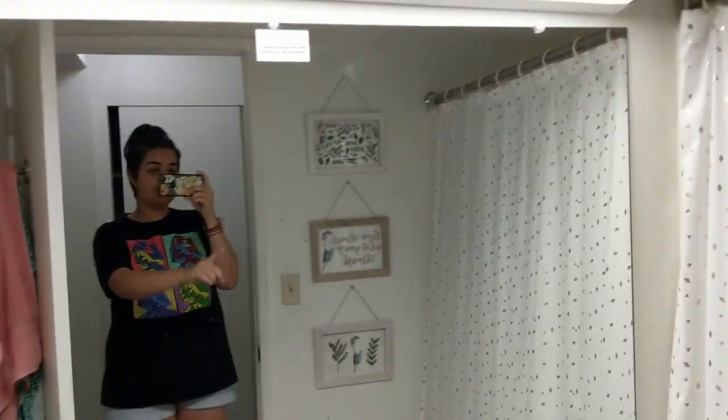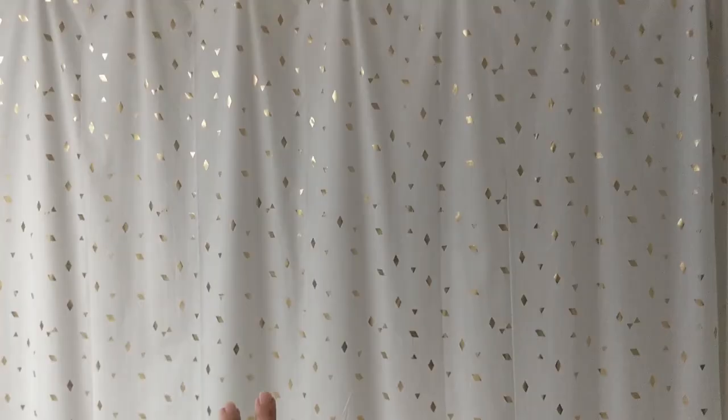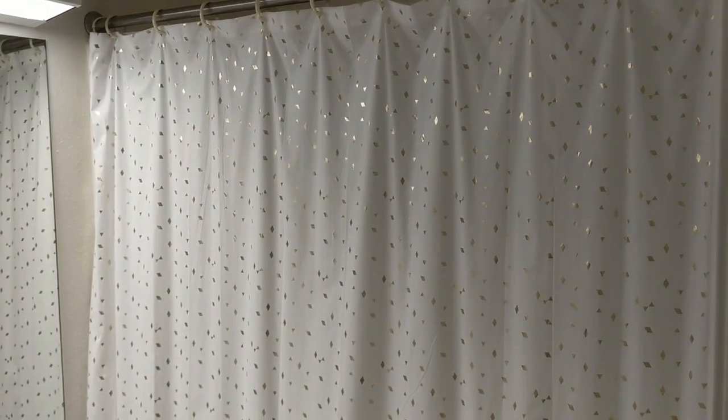And then right next to it is the restroom. So I have these three things — I got them from Target. I also got this, my shower curtain, from Target as well.